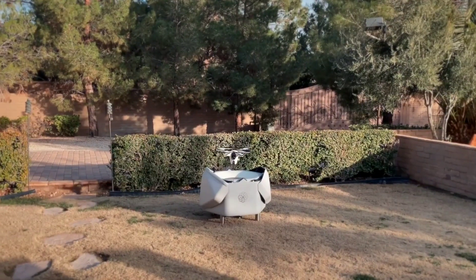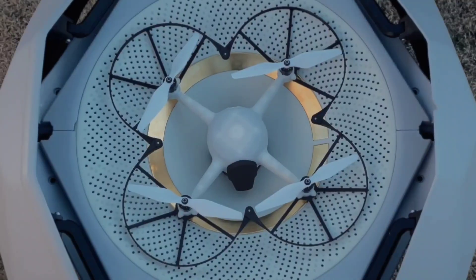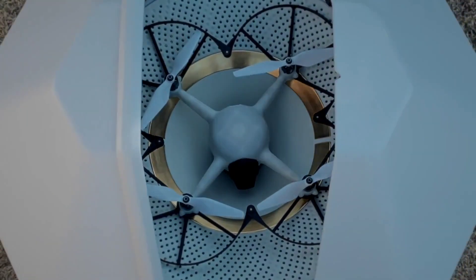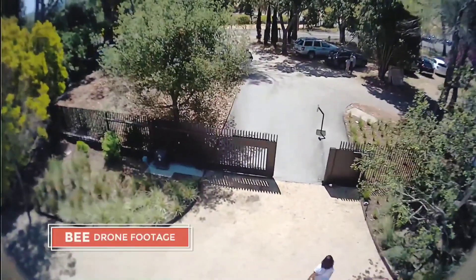Operating in 99% of weather conditions, the Bee Hive system is always ready, and its rapid charging ensures it's prepared for any emergency. Even during harsh winds of up to 30 kilometers per hour, the unique design of the Bee is very resilient and can reliably land safely.